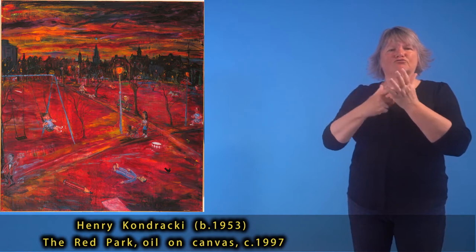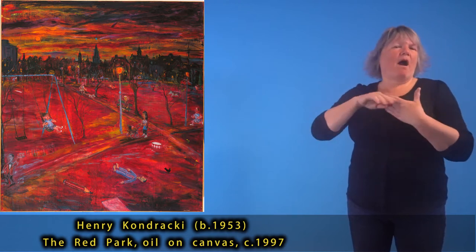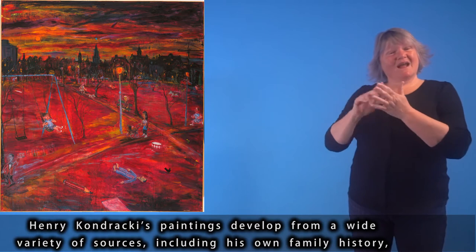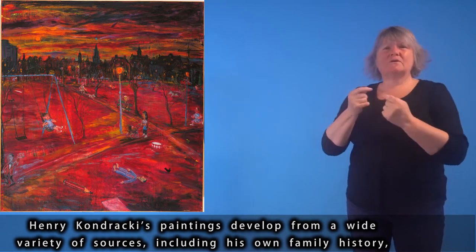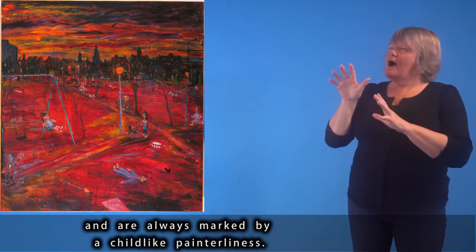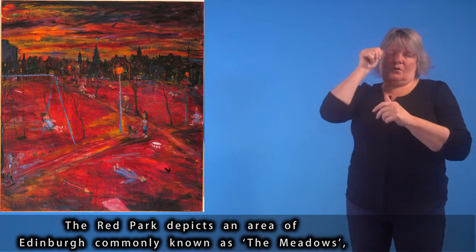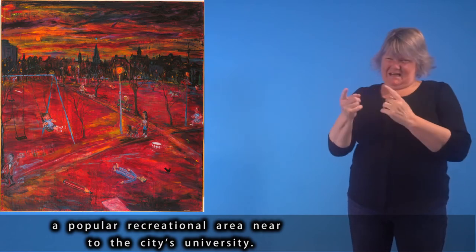Henry Kondracki, born 1953, The Red Park, oil on canvas, circa 1997. Henry Kondracki's paintings develop from a wide variety of sources, including his own family history, and are always marked by a childlike painterliness. The Red Park depicts an area of Edinburgh commonly known as the Meadows, a popular recreational area near to the city's university.